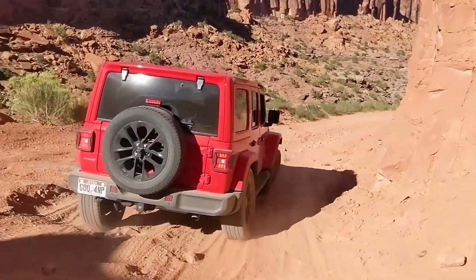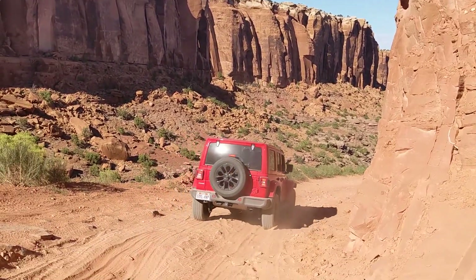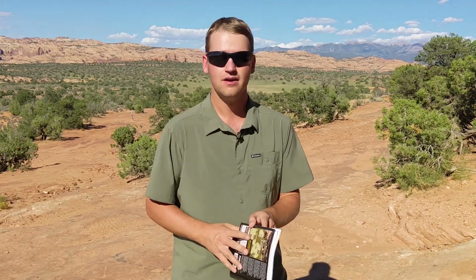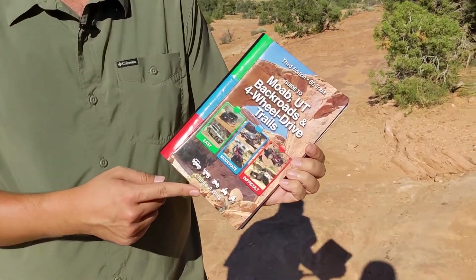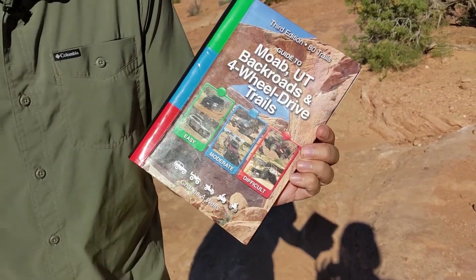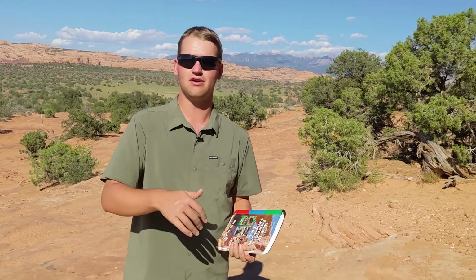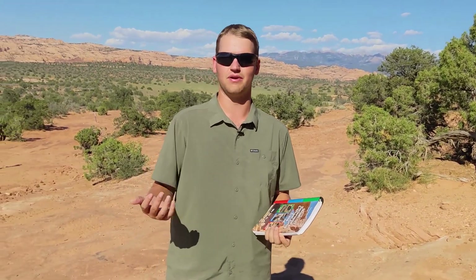So those two trails are really fantastic. Neither of them are too difficult — there's just a little bit of bumpiness along the way, enough to give you a nice taste of what you can do in the Moab area, while also allowing you to see some incredible views and do some incredible hikes around Canyonlands. We'll make sure to have a link to this guidebook in the description — it's a really amazing must-have book if you're out here off-roading or jeeping in the Moab area. We'll also have a link to our video from last year where we gave some tips and thoughts on our jeeping experience as well.